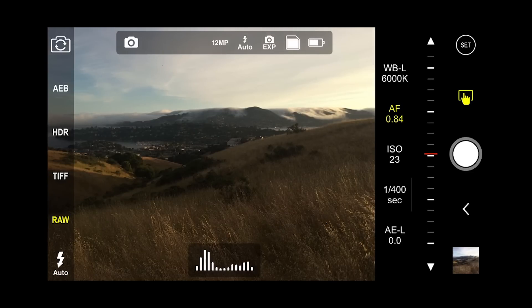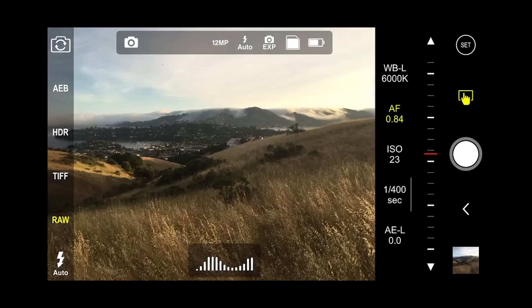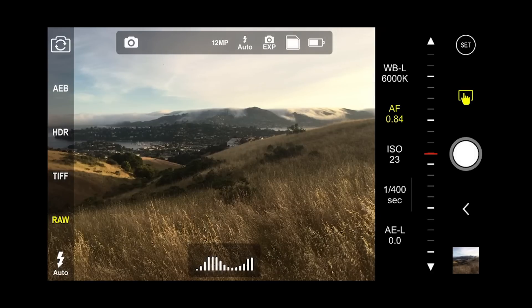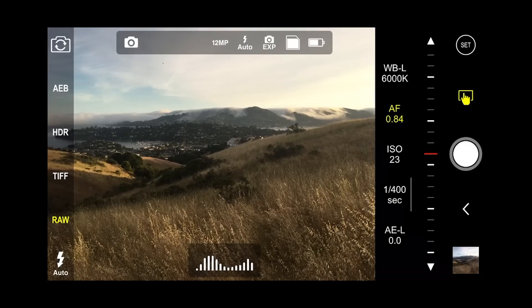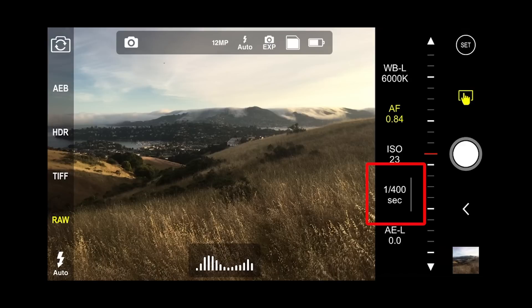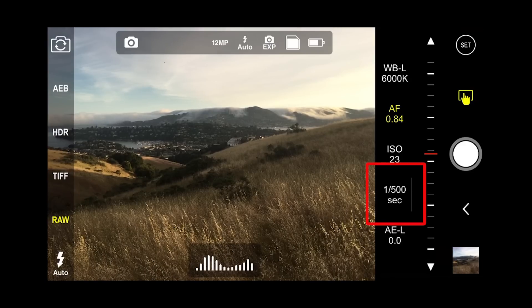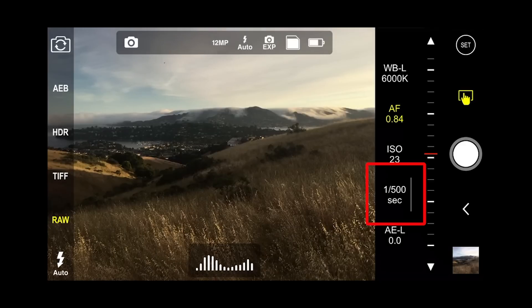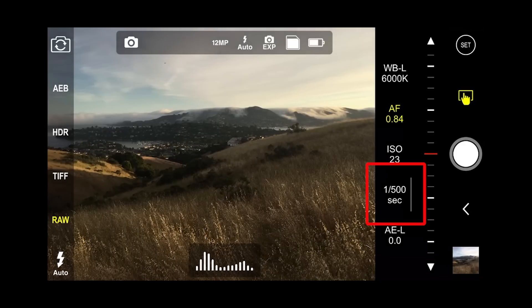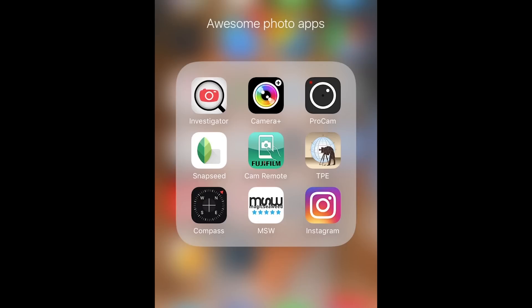The key thing when talking about highlights is that you do not want to overexpose them. You can see the clouds look really bright at an exposure that looks good for the foreground, but you want to set the exposure so those clouds are not overexposed — because if they are, you're never going to be able to pull that detail back later when you edit in one of the other apps.